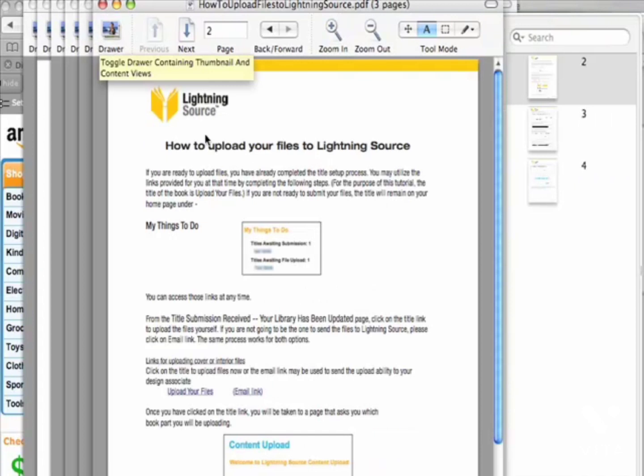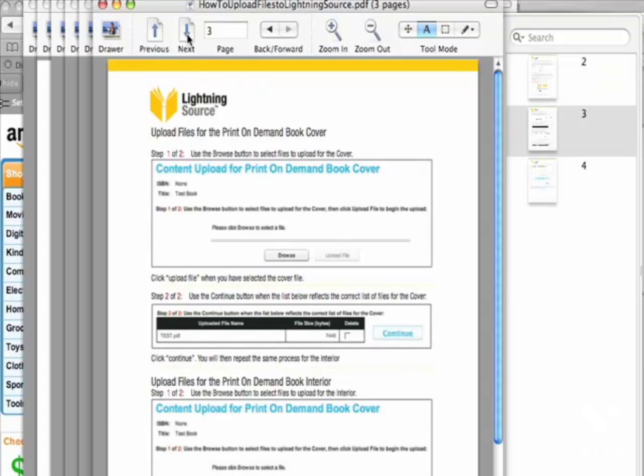Here's how to upload your files to Lightning Source — also with screenshots. This is just a short little guide that's really easy, so you're not going to have any trouble with that.